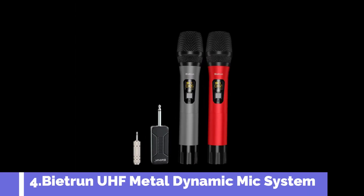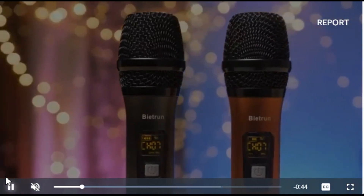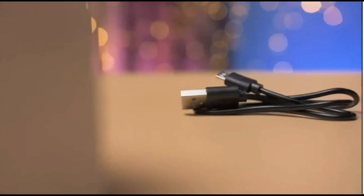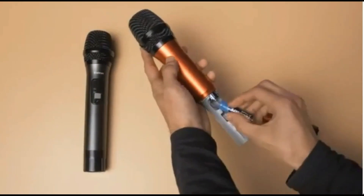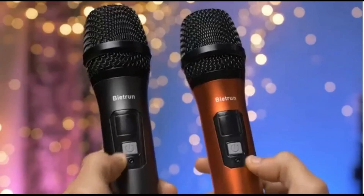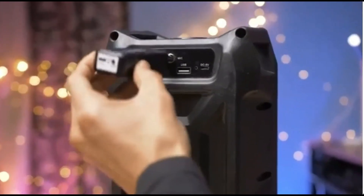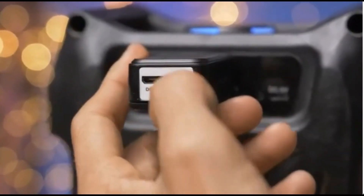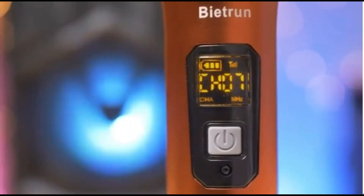Number 4: Biatron UAF Metal Dynamic Mic System. This microphone has a signal range of 160 feet, with no delay, no radiation, no howling, and anti-jamming, along with constant frequency and distortion less than 0.2%. It has 15 UHF adjustable channels, and its outer case is made of alloy material for greater durability. It is designed for devices with microphone input, such as singing machines, audio amplifiers, PA systems, mixers, voice amplifiers, and other streaming multimedia equipment. The real-time display shows battery power and signal strength, making it easy to monitor.